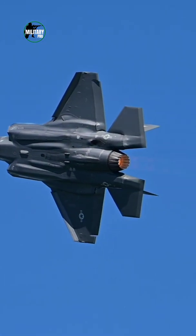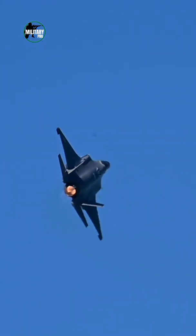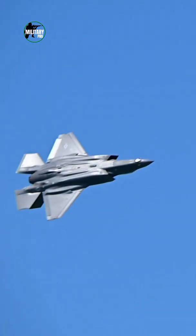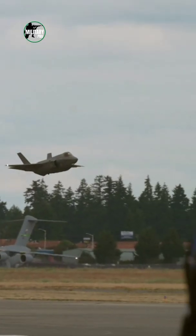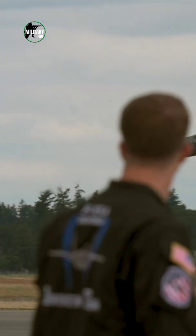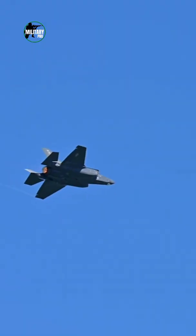How fast is the F-35 Lightning II? The F-35 measures 15.6 meters, 51.2 feet in overall length, has a wingspan of 10.7 meters, 35 feet, and a height of 4.36 meters, 14.3 feet.